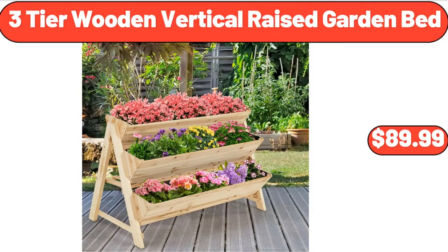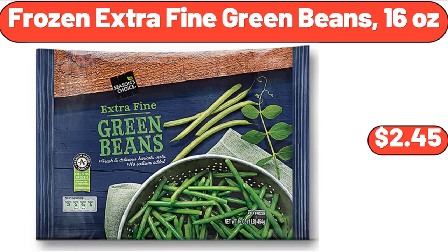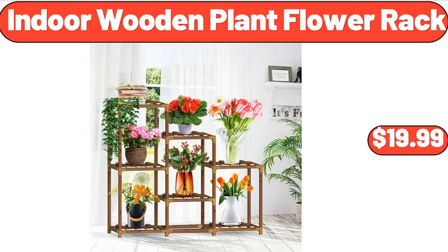3-Tier Wooden Vertical Raised Garden Bed, $89.99. Frozen Extra Fine Green Beans, 16 oz, $2.45. Indoor Wooden Plant Flower Rack, $19.99.